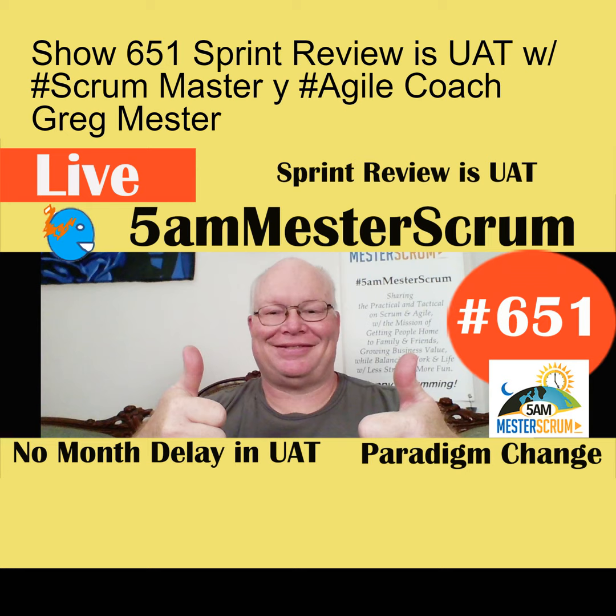This is the 5 a.m. Master Scrum Show. I am Greg, Master Scrum Master and Agile Coach. This is our 651st episode of the show. We talk about Scrum and Agile in a practical, tactical way so you can get value to your customer, not work crazy hours to get that value. Get home to family and friends, and have some fun at work and at home — that's why we do this show.